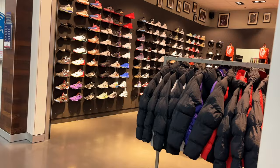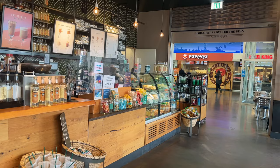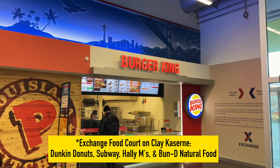However, one thing that doesn't change — good old American fast food like Burger King, Popeyes, Charlie's, Pizza Hut, Wingstop, Taco Bell, and Starbucks.